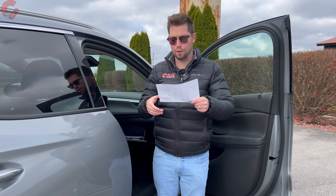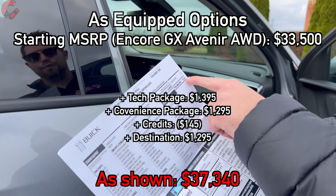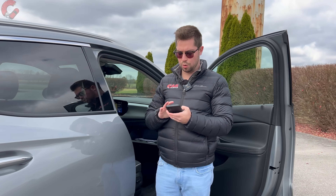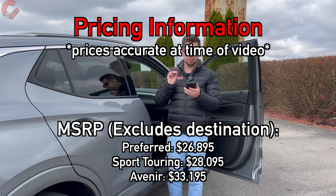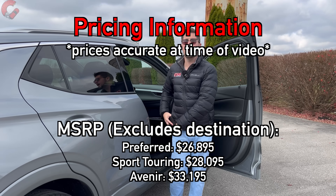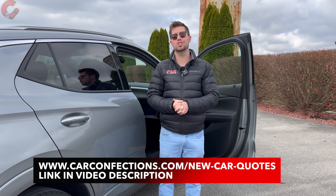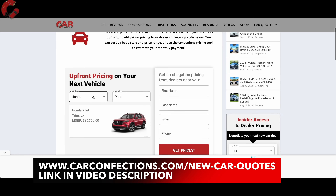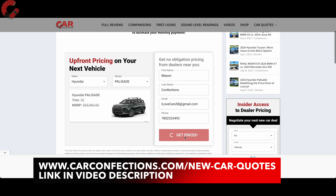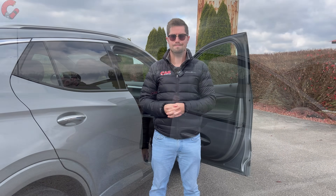As for pricing, this is a pretty much fully loaded example — besides the panoramic moonroof — sitting at $37,340 including the $1,295 destination charge. The Encore GX starts at $26,895 for the base model, with the Sport Touring starting around $28,000. If you're a smart shopper looking to buy a Buick Encore GX or any new vehicle, check carconfections.com/new-car-quotes for a tool that connects you with local dealers for the best price and invoice pricing information.